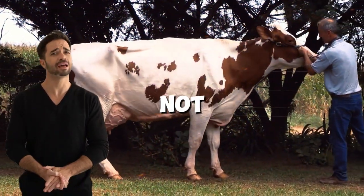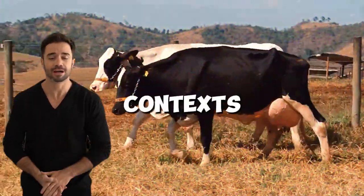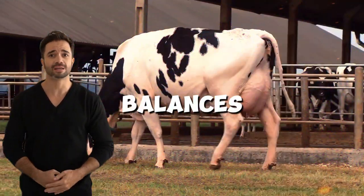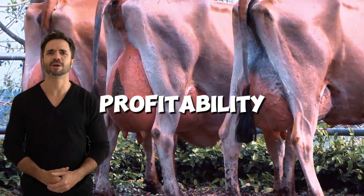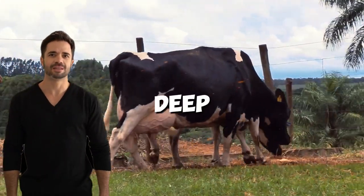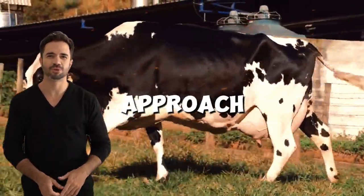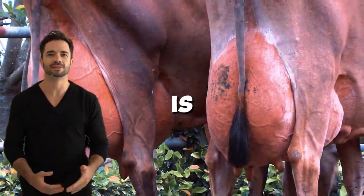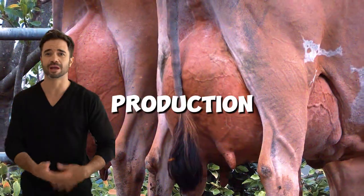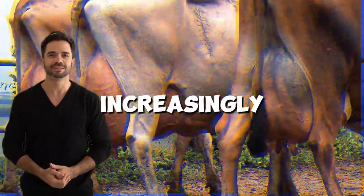The Holstein-Jersey cross is not just a genetic innovation, but also a flexible strategy that adapts to different contexts and needs. For many farmers, it represents an efficient and sustainable solution that balances productivity, adaptability, and profitability. However, like any strategic decision, its implementation requires a deep, personalized evaluation. For those looking to optimize their dairy business with a forward-thinking approach, this genetic combination is undoubtedly worth considering. Dare to explore the possibilities this cross can offer and take your production to the next level, adapting it to the demands of an ever-changing and increasingly competitive market.